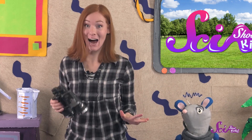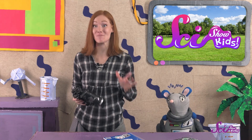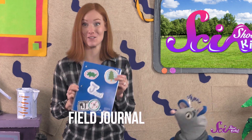Squeaks and I are just getting back from a hike! Where we live, there are tons of different kinds of birds, plants, and rocks — so many that it's hard to keep track of them all. So Squeaks and I use a special tool to help us record all of our discoveries: a field journal.